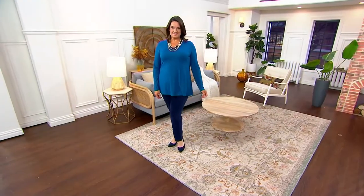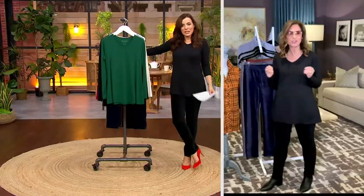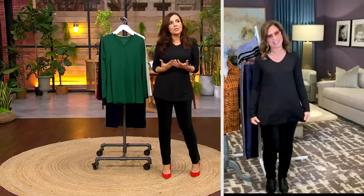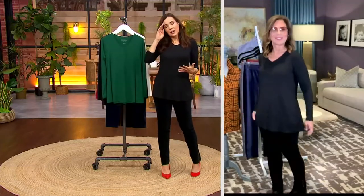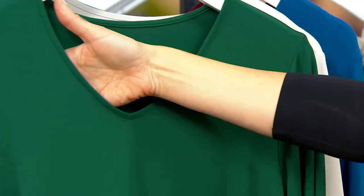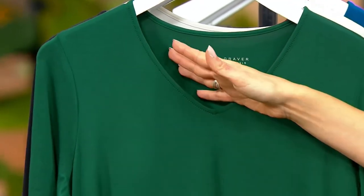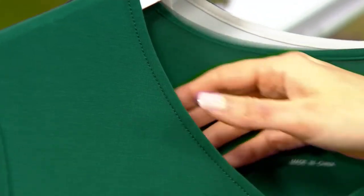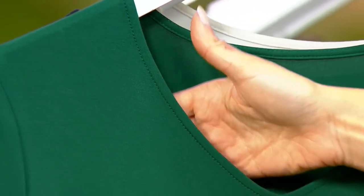It's 90% rayon, 10% spandex, but a little beefier — that's the difference. Sometimes a rayon top that's all rayon might be a little see-through. The great thing about this is you have lovely drape, but you don't see every single lump and bump. It's not a see-through fabric, as you can see right here. It feels incredible on.